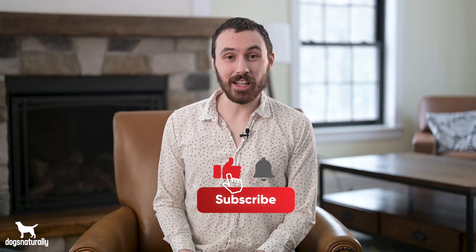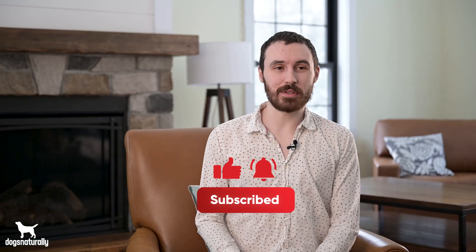If you found this video helpful, be sure to give it a like and a subscribe so you can get more useful tips in the future. And be sure to visit DogsNaturallyMagazine.com for more natural remedies so your dog can live a long, happy life.